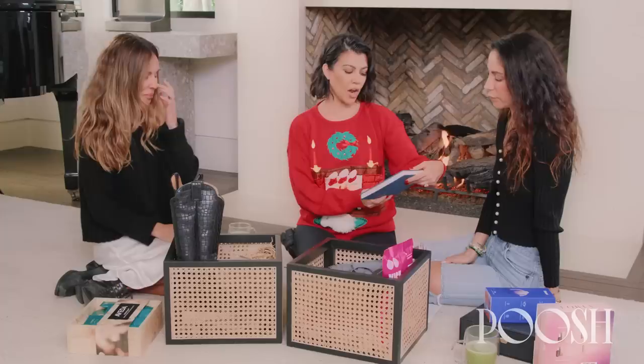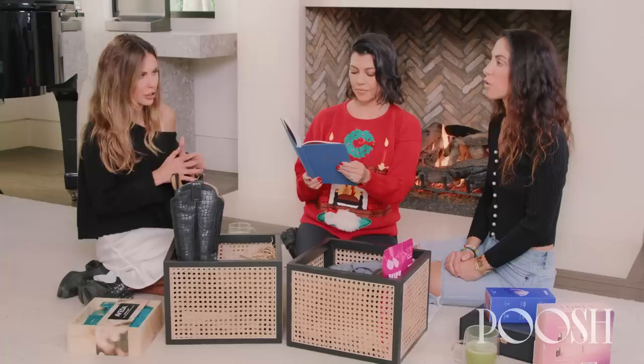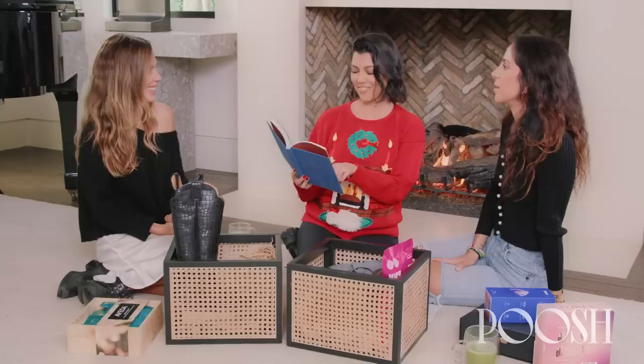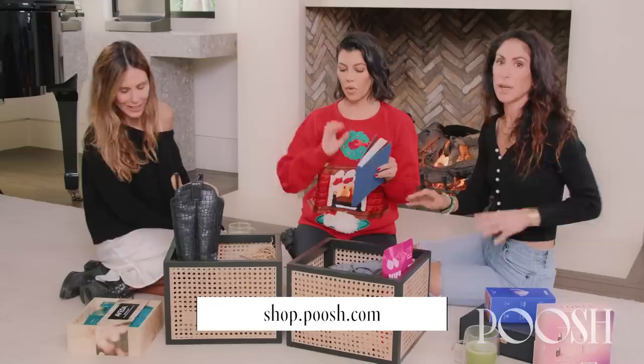Feeling Motivated. When we were putting this together, we thought, because it's almost New Year's, that it was important to include a journal. It's a great gift for your friends or your children. It says: 'The first to apologize is the bravest. The first to forgive is the strongest.' I want to start doing this journal — I feel like I need it. All of this is sold on shop.poosh.com, guys. Almost everything.